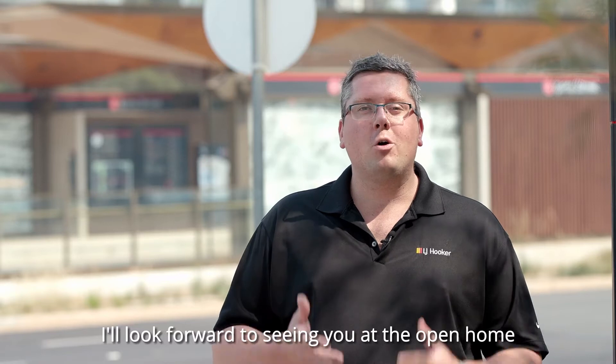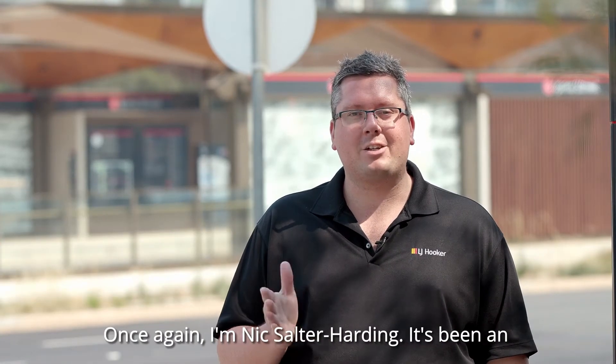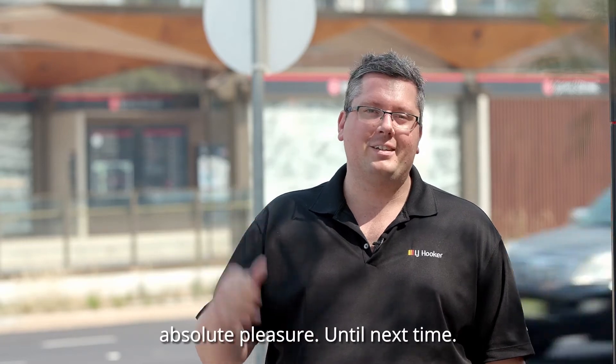I'll look forward to seeing you at the open home, or of course you can give me a ring if you'd like to book a private inspection. Once again I'm Nick Salter-Harding — it's been an absolute pleasure, until next time.